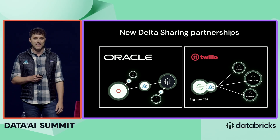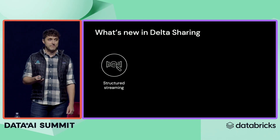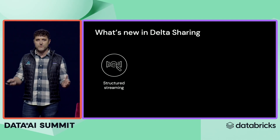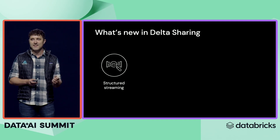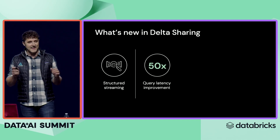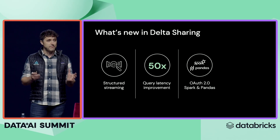Similarly, Twilio is now unlocking all the power of their Segment customer data platform so that customers can natively query it with any engine that supports Delta Sharing. There are a bunch of new features that we've added, including support for structured streaming. When you have a huge dataset, it just doesn't make sense to scan the whole dataset over and over again — you want an efficient protocol that tells you only what's changed since the last time you read it. We've done tons of improvements on the back end, improving query latency by up to 50x. We have full support for OAuth 2, Spark, and Pandas.